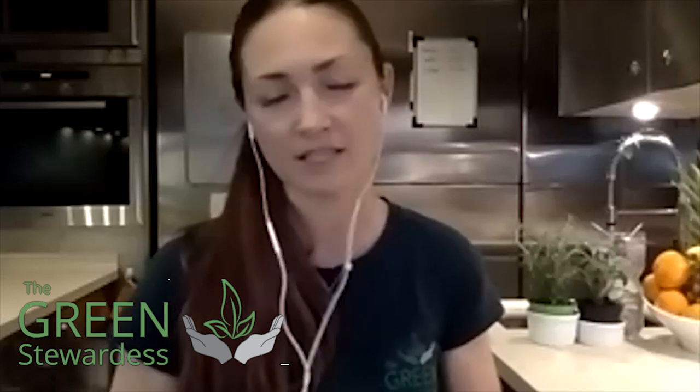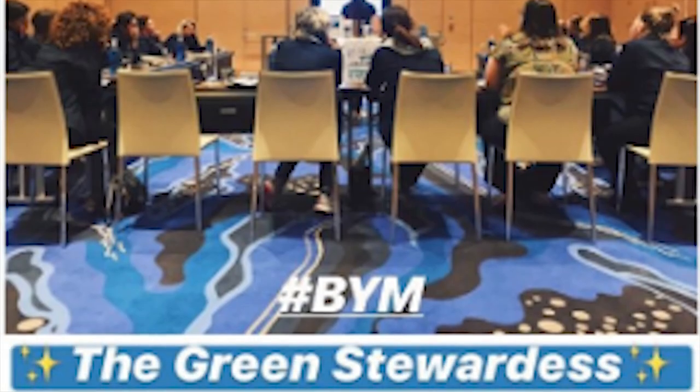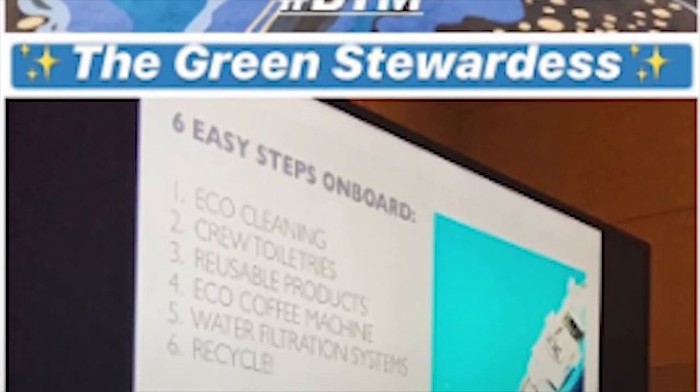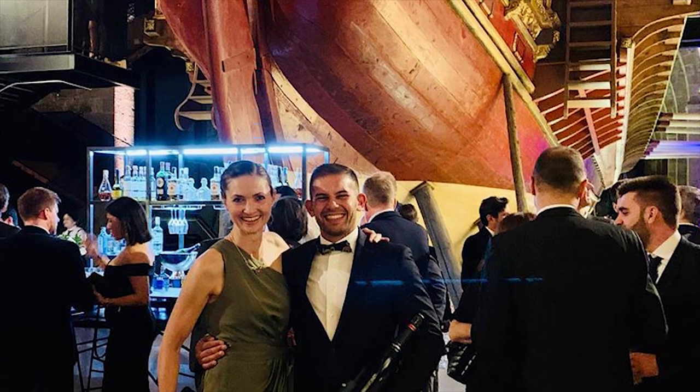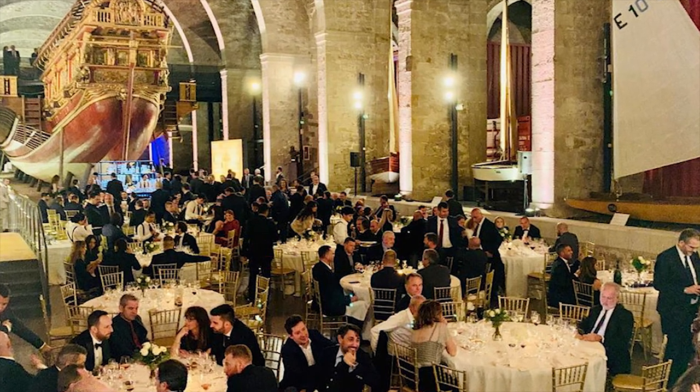I was just in Barcelona — Benetti Yachts invited me to be a guest speaker at their annual Yachtmaster event. It was so well received, with lots of great feedback, very positive interaction, some good questions, and a couple of light bulb moments. It kind of felt like we were all coming together and understood why and where we need to go with sustainable yachting.